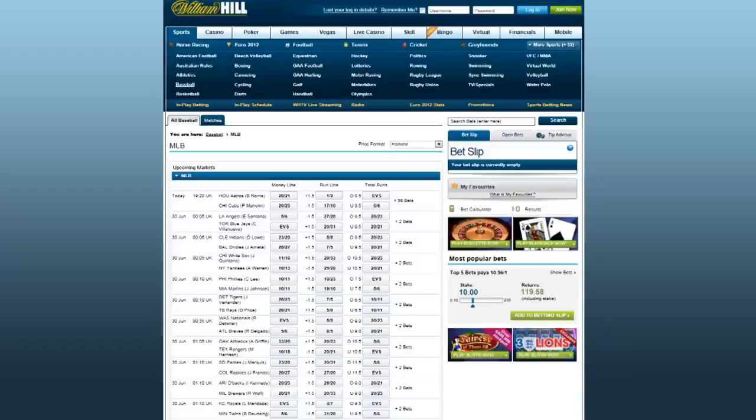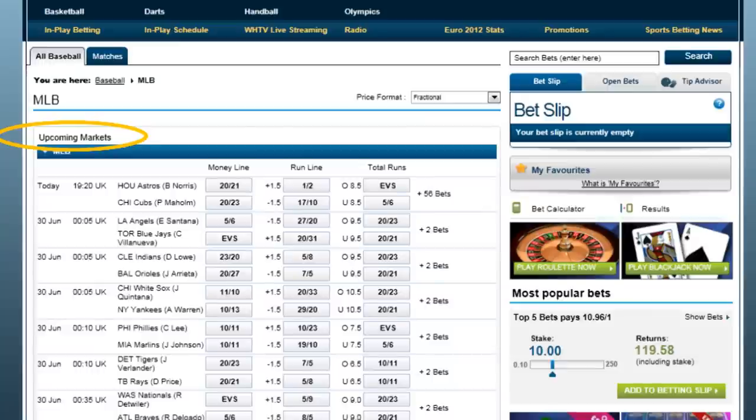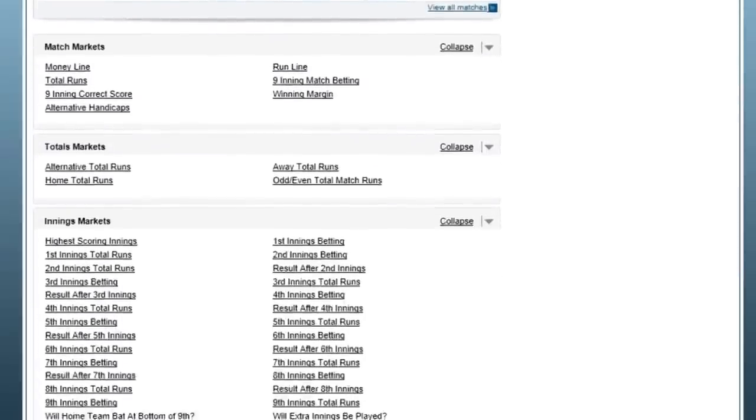Then you'll be brought to a page with a box labelled Upcoming Market underneath the Live Betting section. There you will see the basic sides and totals for the upcoming games, and scrolling down you will usually see literally dozens of associated and related props and bets.